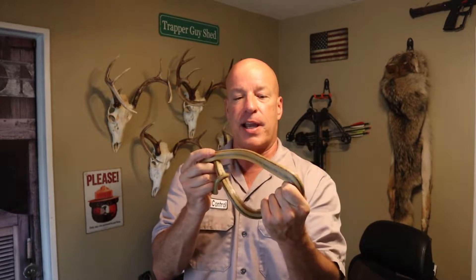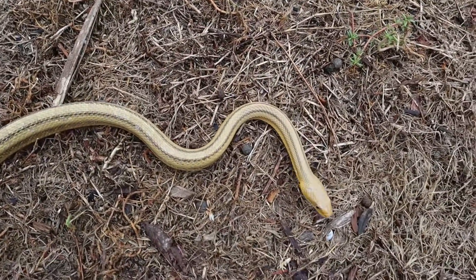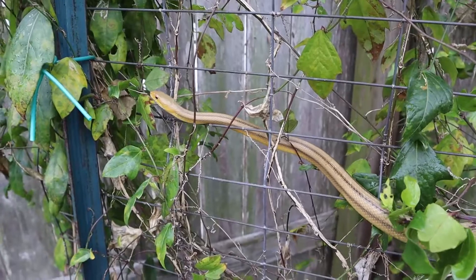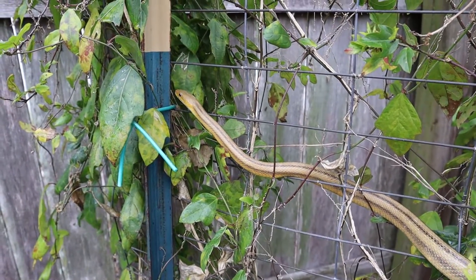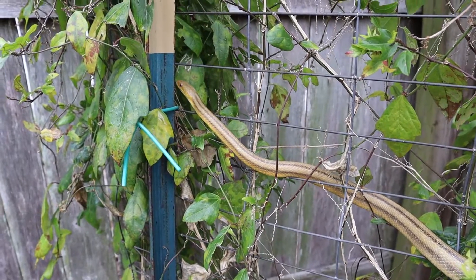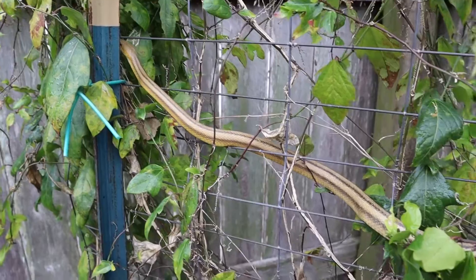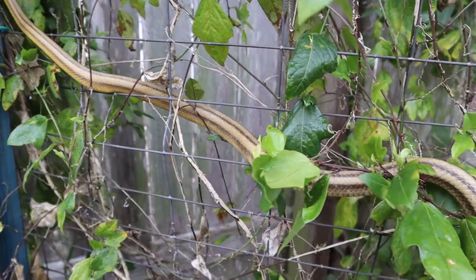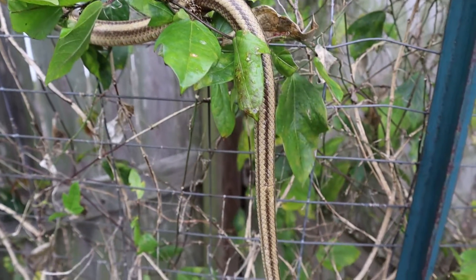These snakes are easily identified. In this area of the state, they're very golden yellow and they have four black stripes running down the length of it. These guys can get, in this area, they average three to six foot, probably more three to five foot, but they can get seven foot or more. The biggest one I ever caught was close to seven foot when I was a kid.